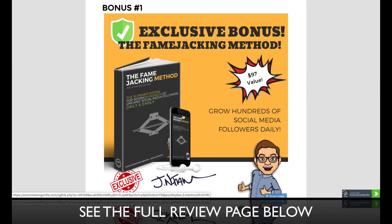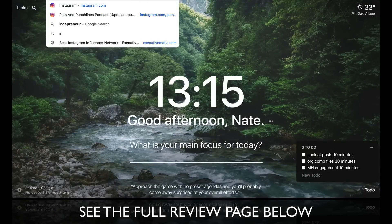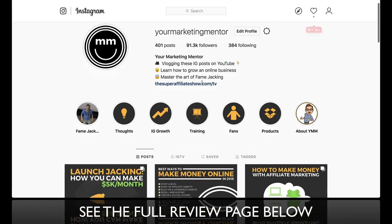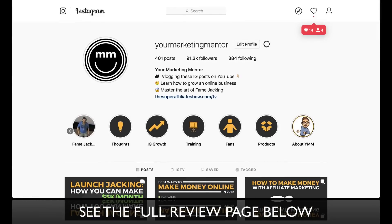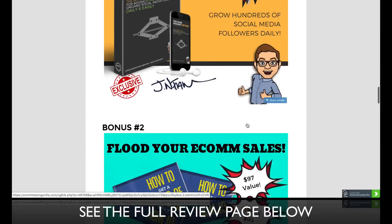My first bonus is called the Fame Jacking Method. This is how I grew an Instagram page called Your Marketing Mentor to over 90,000 followers in less than nine months. If you can become your own influencer on Instagram, you can drive traffic. You'll learn all of that in this ebook, audiobook, and video training called the Fame Jacking Method — this is how I grow hundreds of social media followers every single day.